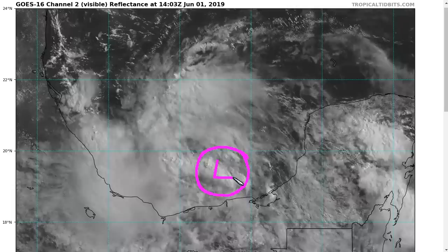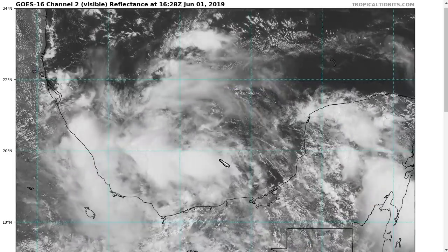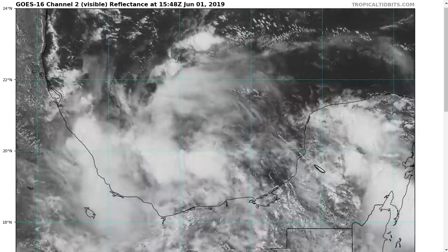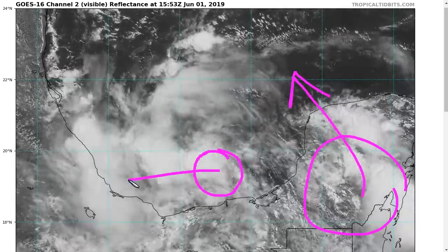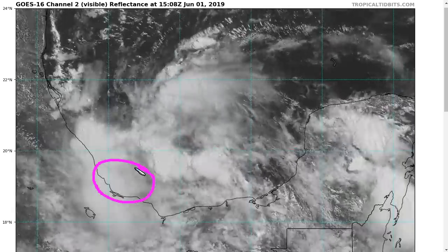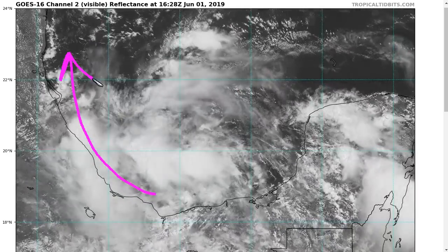Whether or not this is a closed circulation — again, this is a whole giant gyre here of monsoonal nature — so whether or not a small-scale lobe is trying to close off here remains to be seen. We need a good ASCAT pass or something to get a better picture here, but it seems kind of loose at the moment. As this lobe over the Yucatan starts to rotate around, whatever this is is going to try to get pushed a little bit toward the west or west-southwest in the short term, and it remains to be seen how close it will get to the coast of Mexico before it potentially takes a turn toward the north.